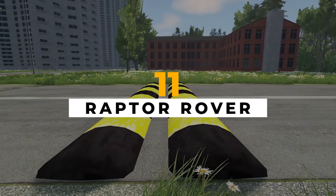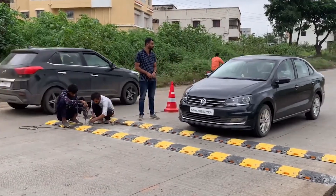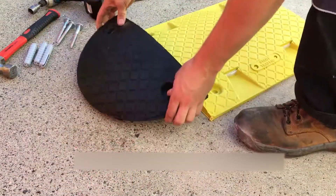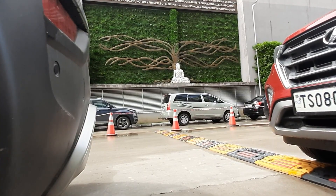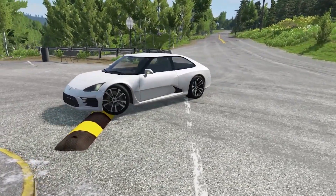The Raptor Rover is a system that allows pickup trucks to quickly and easily install speed bumps, useful in areas where speeding is a problem, such as near schools, hospitals, or playgrounds. The system is mounted on a special hitch and uses a joystick-controlled claw to install the speed bumps. Made of durable rubber, it is designed to withstand heavy traffic and is reflective so drivers can see it at night.